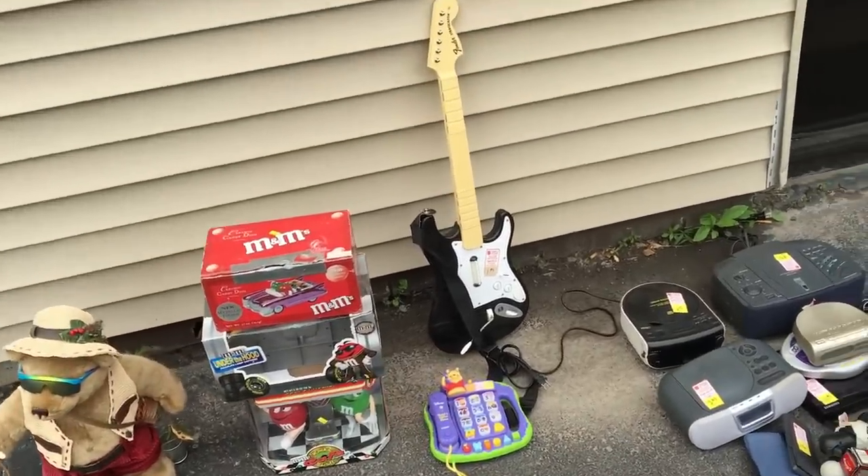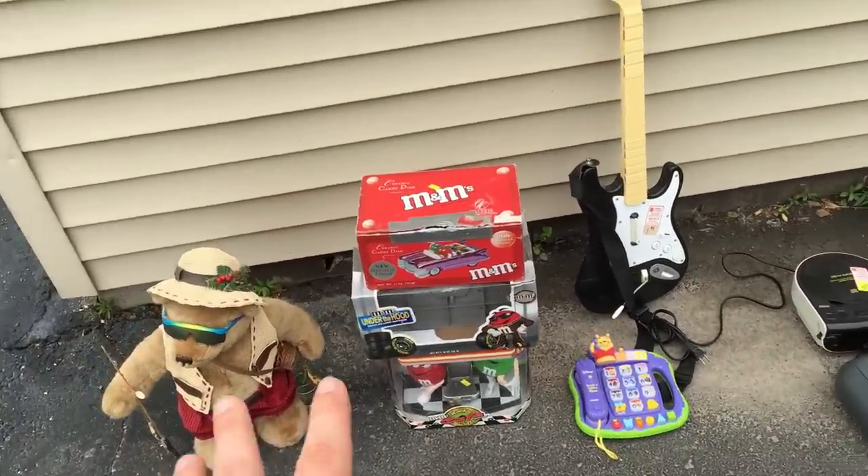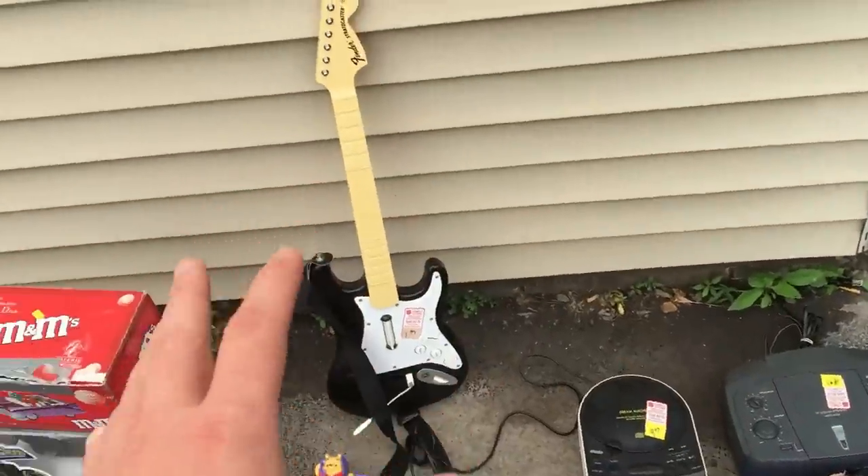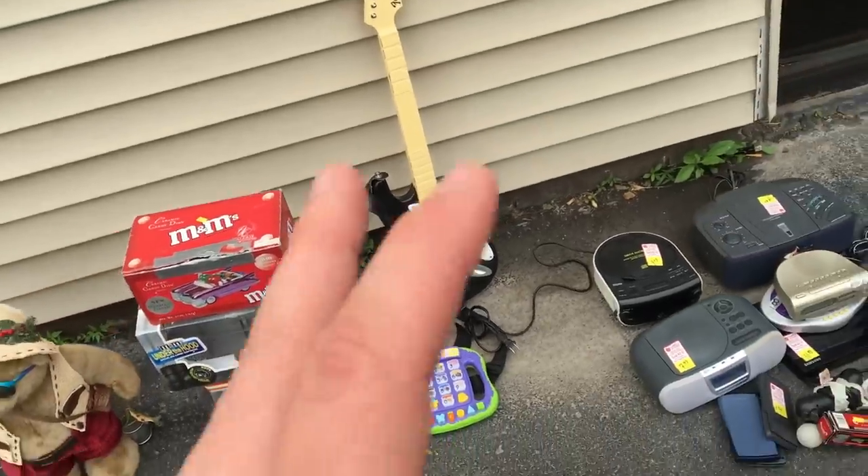Here is my most recent thrift store haul. You can see some toys over here and then more electronics on this side. What I want to go through now is each individual item and explain why I bought it.